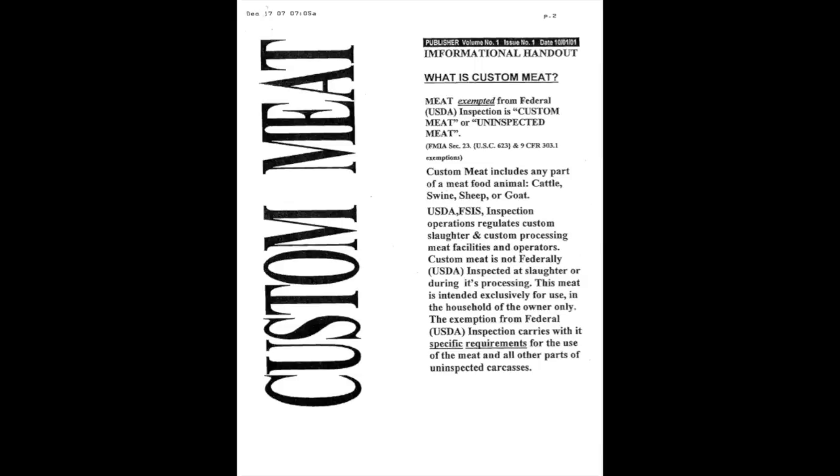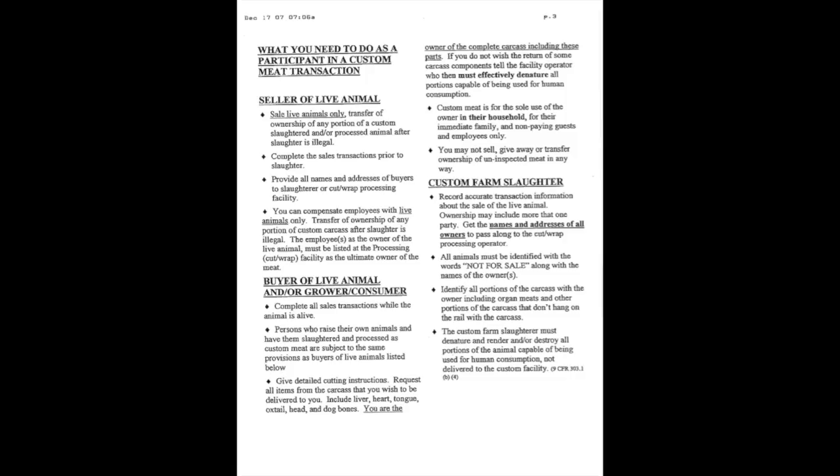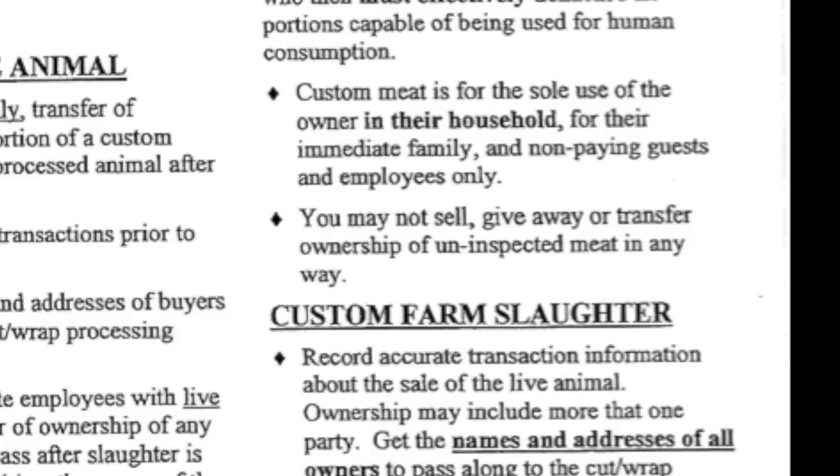According to the USDA, meat exempted from federal inspection is called custom meat, or uninspected meat. Custom meat includes any part of a meat food animal — cattle, swine, sheep, or goat. Custom meat is not federally inspected at slaughter or during its processing. This meat is intended exclusively for use in the household of the owner only. As the seller, the sale is for the live animal only. Transfer of ownership of any portion of a custom slaughtered and/or processed animal after slaughter is illegal. The sales transaction must be completed prior to slaughter.